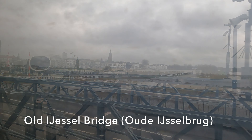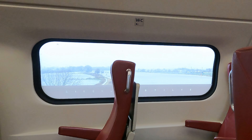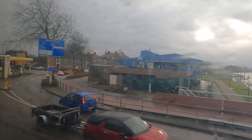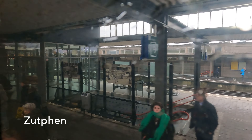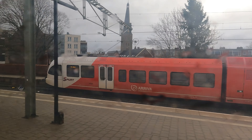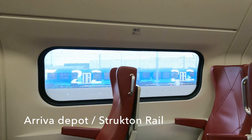We're held for a moment outside Zutphen before we can cross the old IJssel bridge, a section of which can lift up to allow shipping to pass. At the station at Zutphen is a Stadler GTW under the Arriva Spurt brand, which operates local services in the area. And as we leave there's another GTW in the blue and white of the Blauwnet franchise, with quite a lot of GTWs parked up at the Zutphen depot.